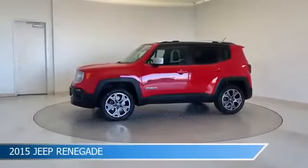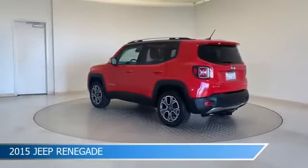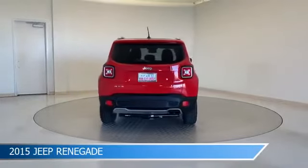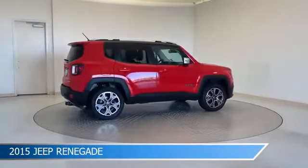Take a look at this 2015 Jeep Renegade, equipped with a 9-speed 948TE automatic transmission in Colorado red. This car comes with some great features including anti-lock brakes, four-wheel drive, audio controls on steering wheel, auxiliary input and more.